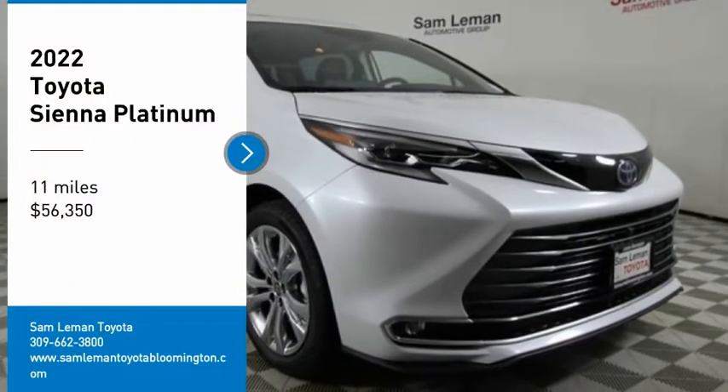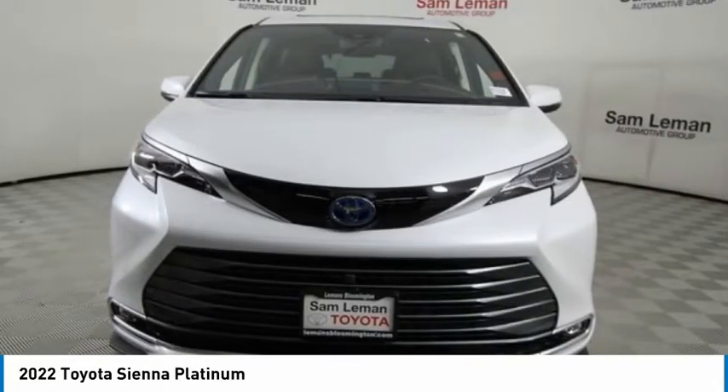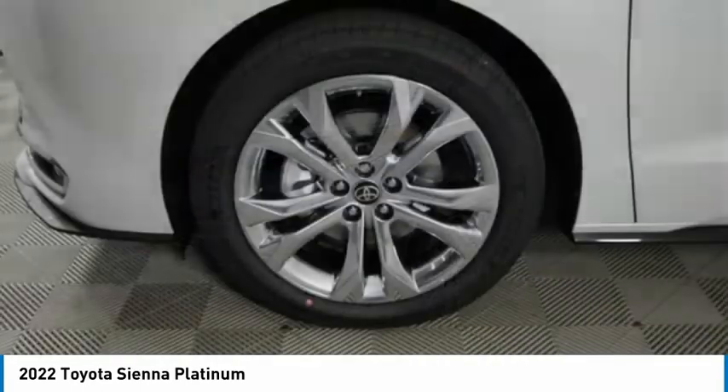Take a ride in the 2022 Sienna. Sienna offers excellent overall quality and long-term dependability, making it a hassle-free vehicle to drive day in and day out, while contributing to peace of mind on long road trips.